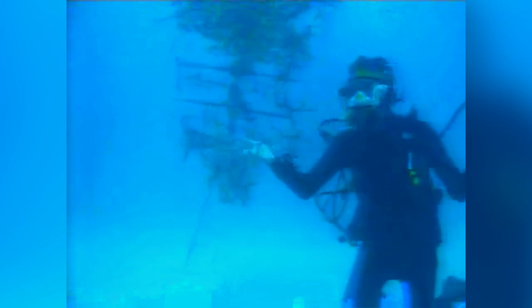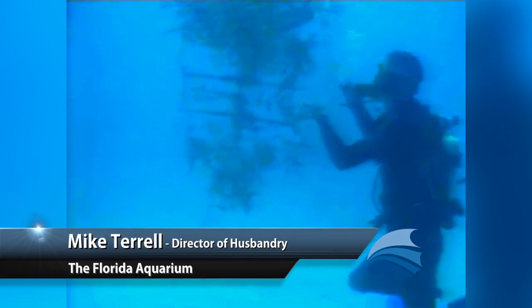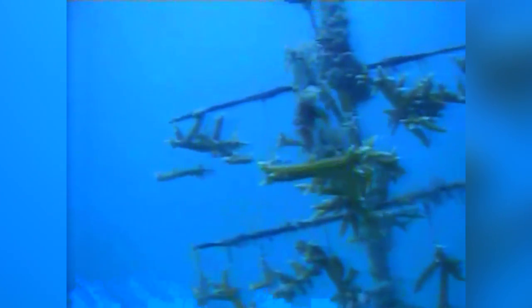Alright Mike, we are back live. How is the view underwater? The view underwater is fantastic today. I am sitting here next to one of the many, many trees in the Coral Restoration Foundation nursery. We've probably got about 40 feet of visibility.